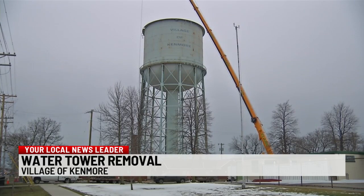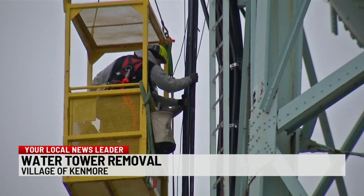Work is underway to begin removal of the landmark Village of Kenmore Water Tower. Some of these pictures were taken yesterday. Crews from T-Mobile removed their cell phone equipment from the top of that tower.